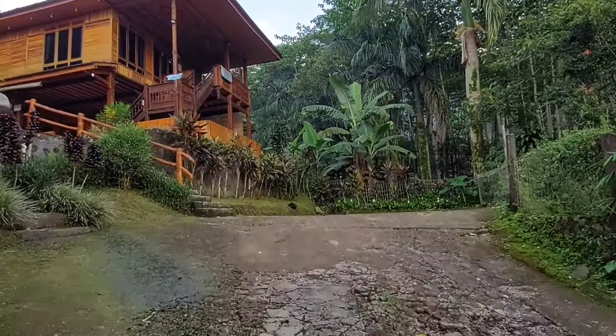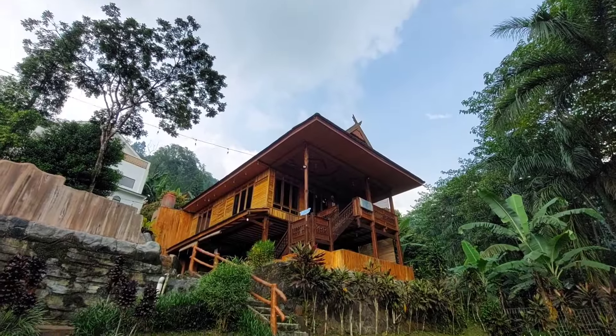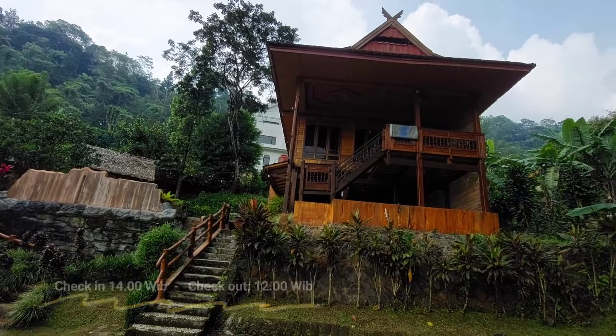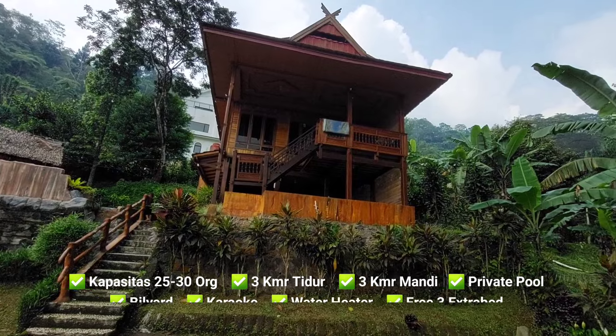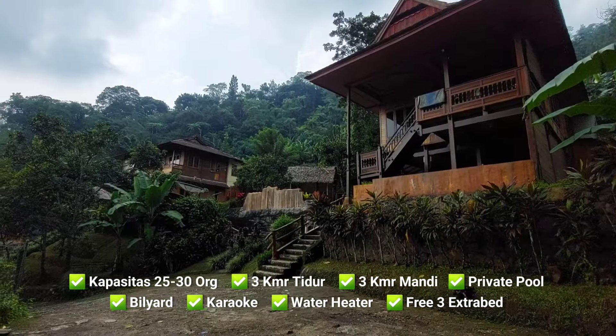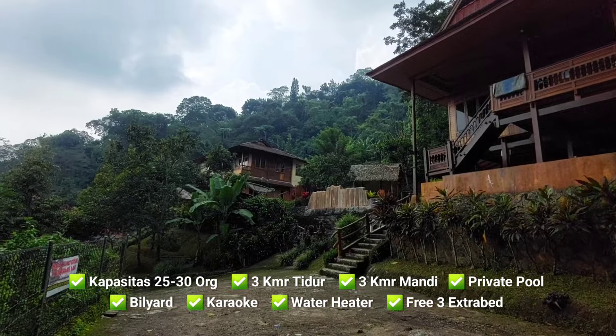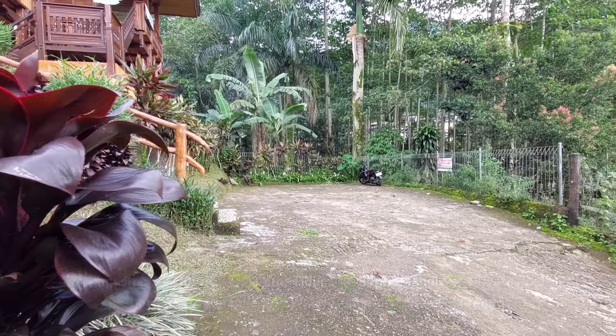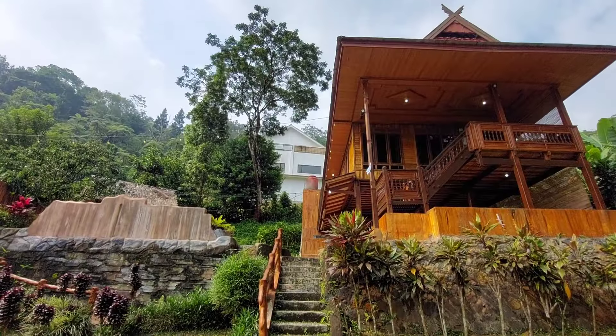Oke kita mulai aja villa tour ya! Villa Hakim 3 memiliki dua lantai berkapasitas 25 hingga 30 orang dengan fasilitas tiga kamar tidur, tiga kamar mandi, private pool, bilyard, karaoke, dan free tiga buah extra bed. Untuk area parkirnya muat sekitar empat buah mobil.